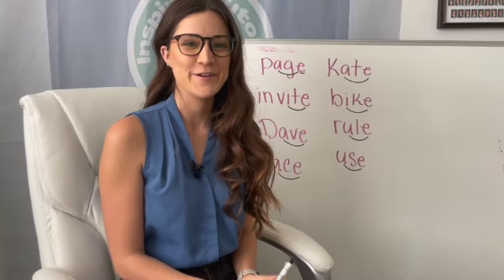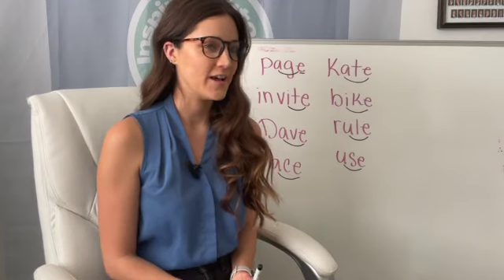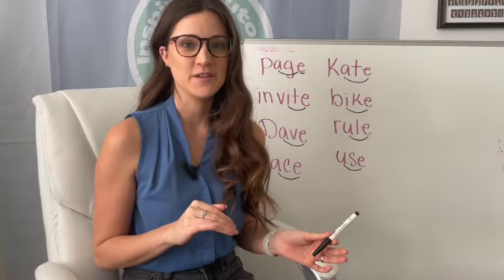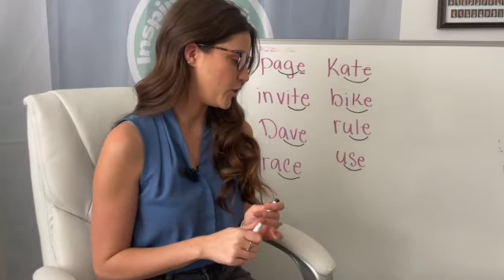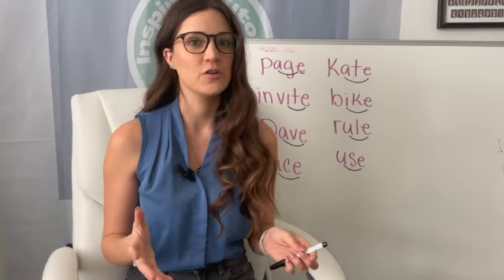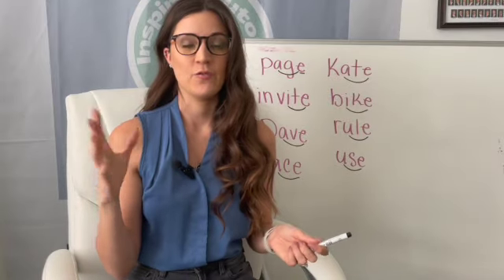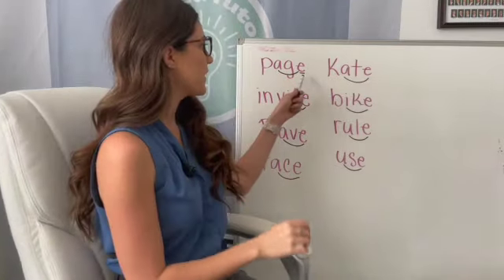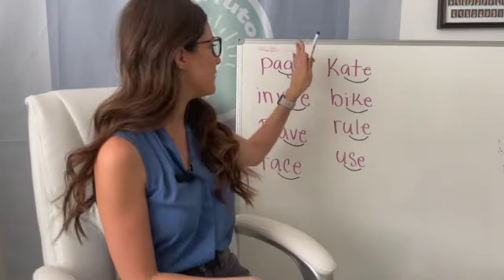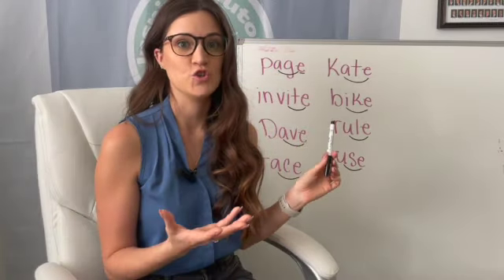Hi everyone! Today we are going to be continuing to work on our long vowel sounds, specifically the magic E. So if you watched last week's video, we started talking about four-letter and five-letter words that have the magic E on the end. Remember, the magic E helps that vowel in the middle say its name, and if we don't have that magic E on the end, generally that vowel will make its short sound.